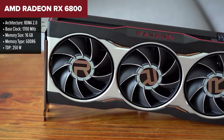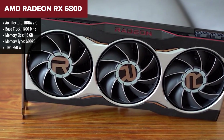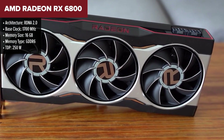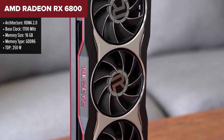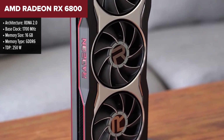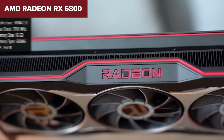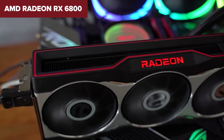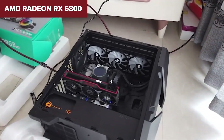The AMD Radeon RX 6800 is a powerful GPU designed for high-end 1440p and even 4K gaming. Built on the RDNA 2 architecture, it features 3,840 shader units and 16 gigabytes of GDDR6 memory, making it well-suited for handling large textures and demanding titles. With impressive ray tracing support and AMD's Infinity Cache for optimized memory bandwidth, it performs competitively against the NVIDIA RTX 3070, often surpassing it in raw rasterization performance.